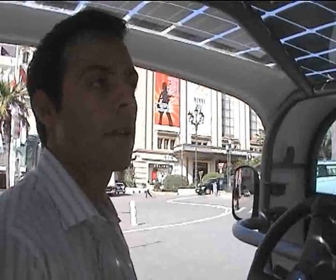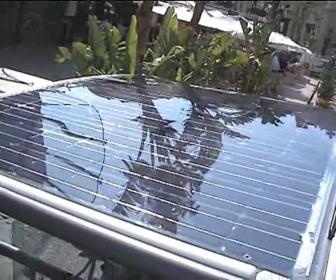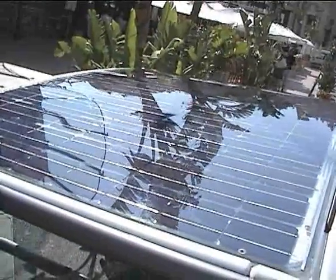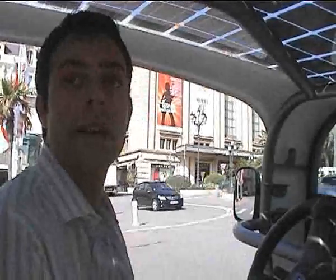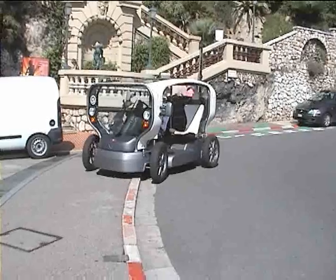I hope you bring it to London soon. The only problem is the sun doesn't shine. Even if the sun doesn't shine, you can still plug in the car. Actually, the solar panels come as an option, so if you are in London you don't really need the solar panels — you can have the car and just plug it in your garage or somewhere, and it's still a zero-emission car.